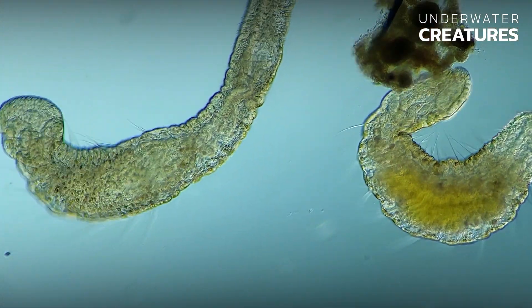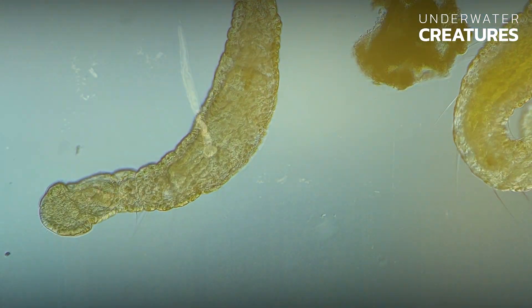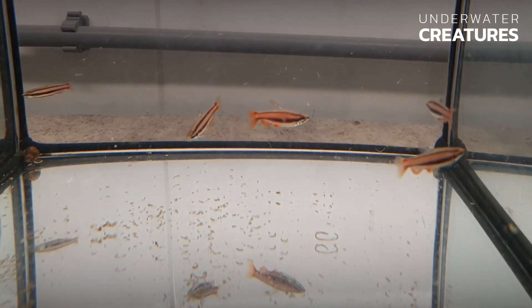Yelosoma hemprici pose no danger to fish, shrimp, and plants in the aquarium. While they fulfill the essential function of recycling fish feces and food debris in the aquarium, they themselves are often eaten by fry and by smaller fish species.